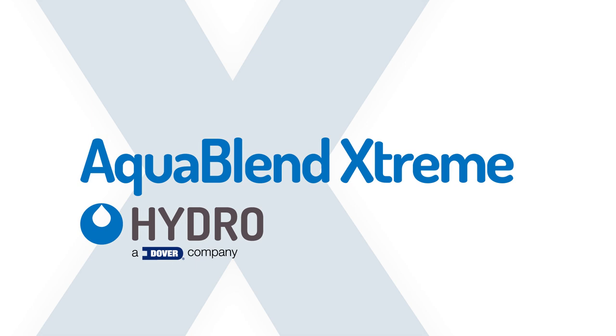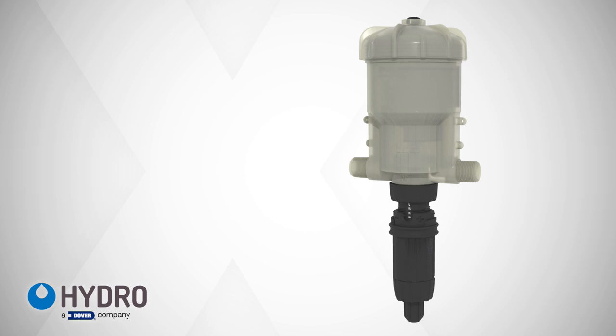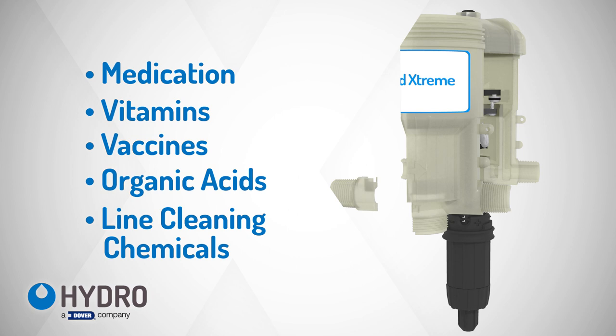Keeping your animals healthier and disease-free just got a lot easier. AquaBlend Extreme is the new industry standard for water-driven piston pumps, delivering medication, vitamins, vaccines, organic acids, and line cleaning chemicals through your drinking water system. No electricity required.